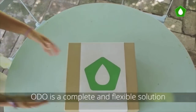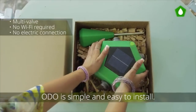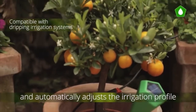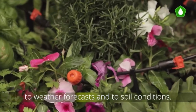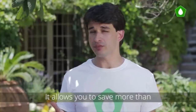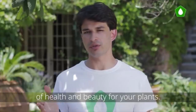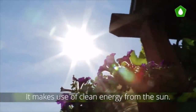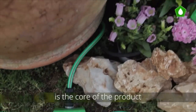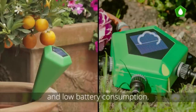Odo is a complete and flexible solution for the irrigation of your garden or terrace. Odo is simple and easy to install. It knows the water needs of your plants and automatically adjusts the irrigation profile to weather forecasts and to soil conditions. This flexibility improves efficiency and water saving — it allows you to save more than 7,000 liters of potable water each year. It makes use of clean energy from the sun and is completely self-sufficient and sustainable. Our technology for data transmission works at a low frequency that allows a wider range and low battery consumption.